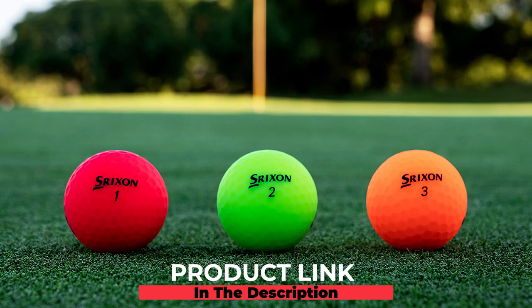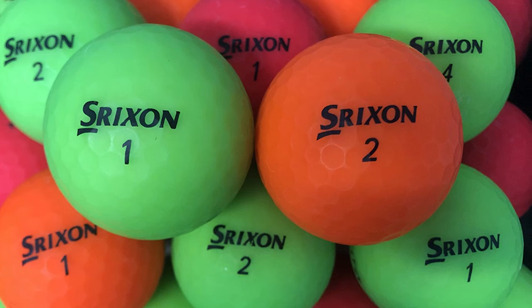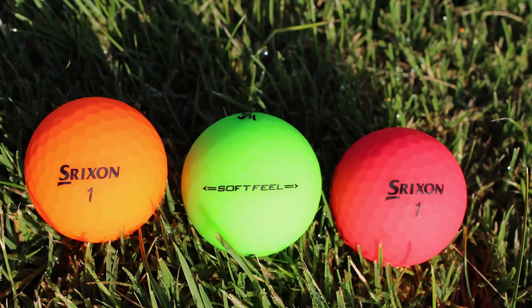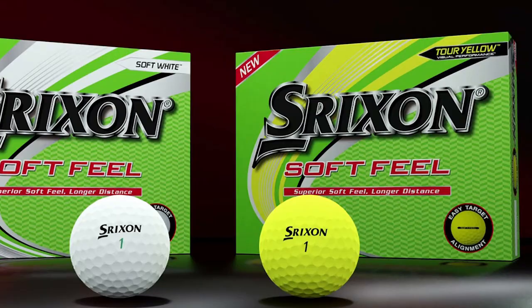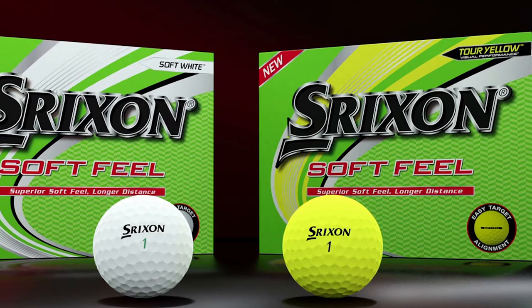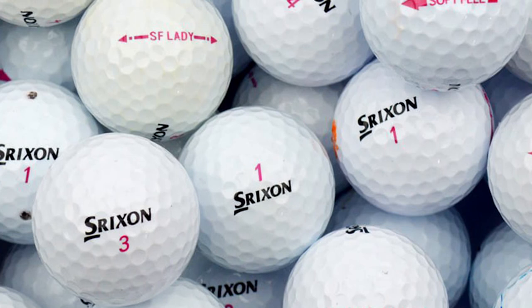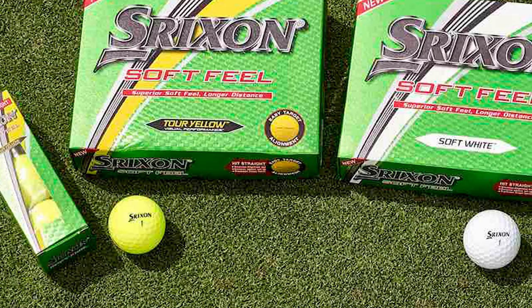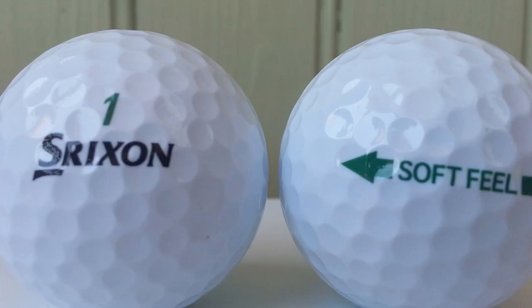Finally, at number ten, we have the Srixon Soft Feel. Srixon makes a large selection of golf balls for all types of players, but the Soft Feel is the best for slower swing speeds. Now in its 12th generation, it's one of their most popular balls. The fast layer core technology offers a soft inner core and firmer outer edge for tons of distance without neglecting feel. Compared to the TruSoft, Super Soft, and EqualSoft, the Soft Feel traveled the longest at an 89 mph swing speed. Paired with a unique 338-speed dimple pattern, it remains aerodynamically durable and provides plenty of feel around the greens.